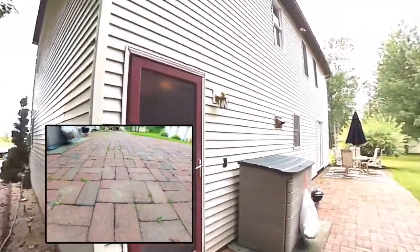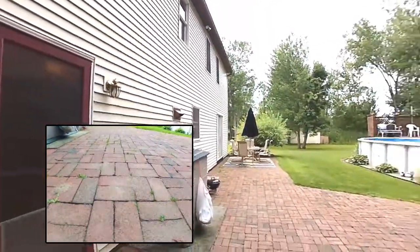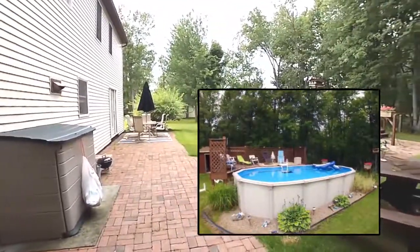The yard is great for entertaining, with an interlocking brick patio, pool and deck, and no rear neighbors.